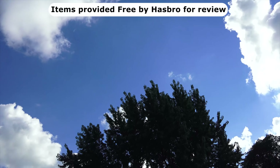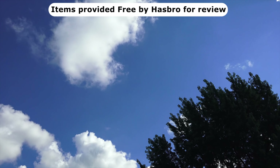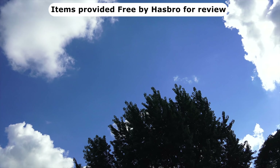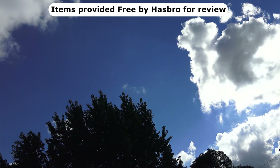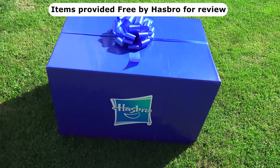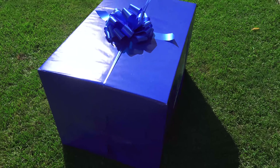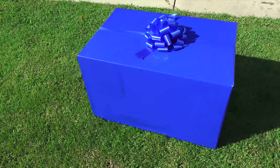Elise and I are outside admiring the beautiful blue sky, saying to ourselves, what a wonderfully blue day — because something arrived that we were not expecting. Let me show you what we got. Elise, what do we have here? A giant blue box. We need to thank Hasbro for sending us this box filled with toys.